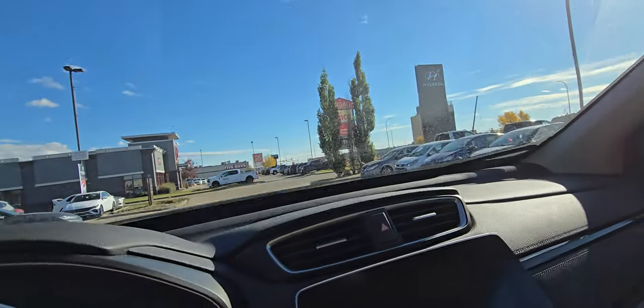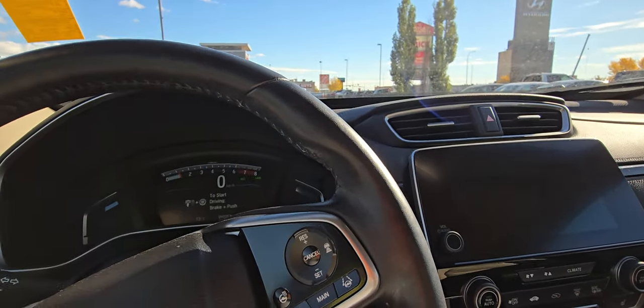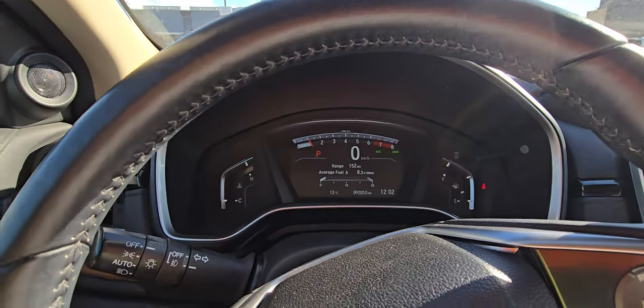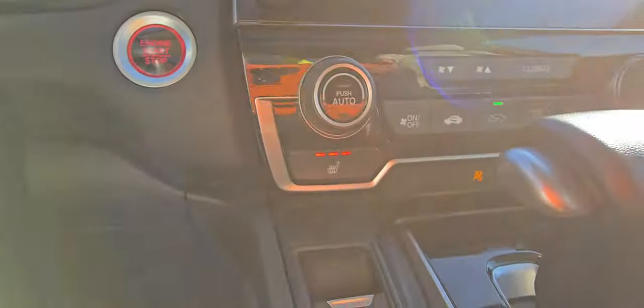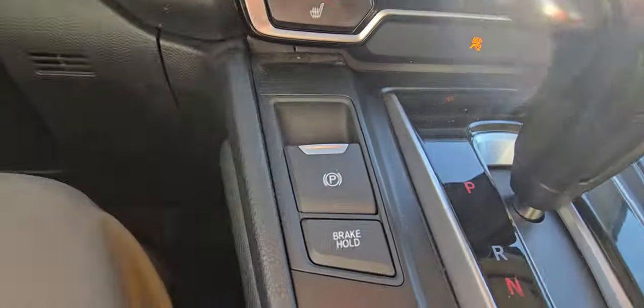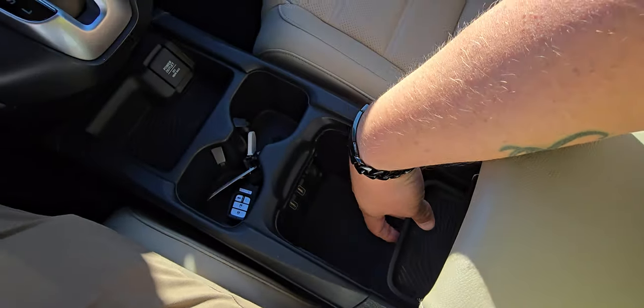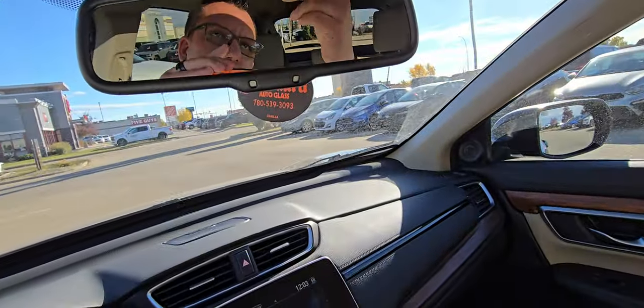I do need to drop the key in there and move my seat back because I am a little taller than the memory setting. It has 92,052 kilometers. It's got heated seats, electronic park brake, loads of storage, charging down there, and your backseat mirror.